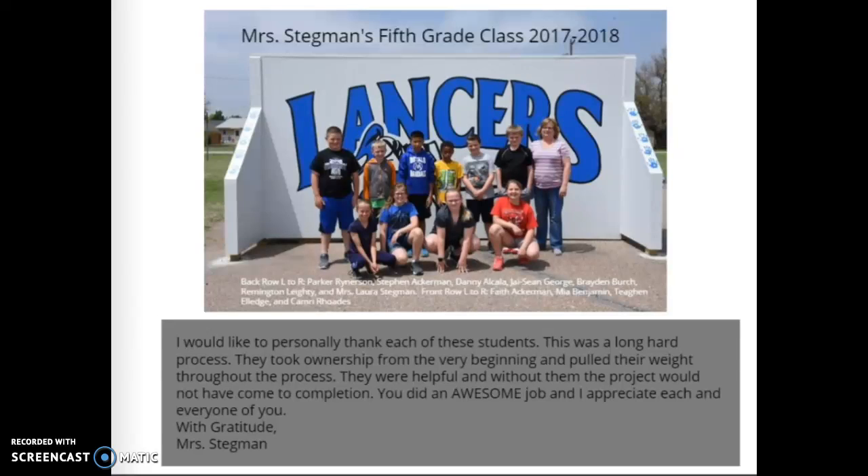Mrs. Stegman says she would personally like to thank each of these students. This was a long, hard process. They took ownership from the very beginning and pulled their weight throughout the process. They were helpful, and without them the project would not have come to completion. You did an awesome job, and I appreciate each and every one of you. With gratitude, Mrs. Stegman.